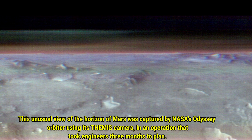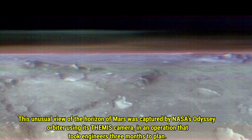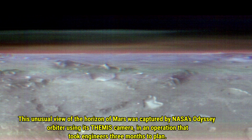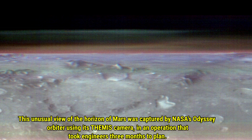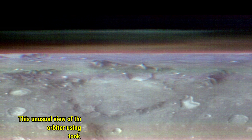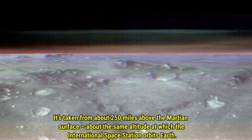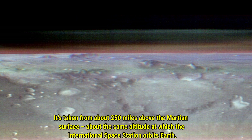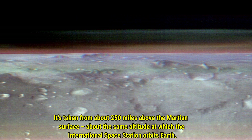This unusual view of the horizon of Mars was captured by NASA's Odyssey Orbiter using the Themis camera, in an operation that took engineers three months to plan. It's taken from about 250 miles above the Martian surface — about the same altitude at which the International Space Station orbits Earth.